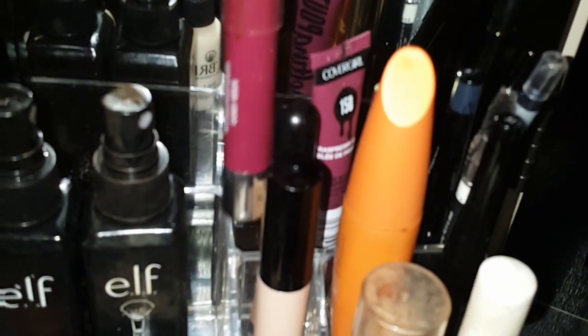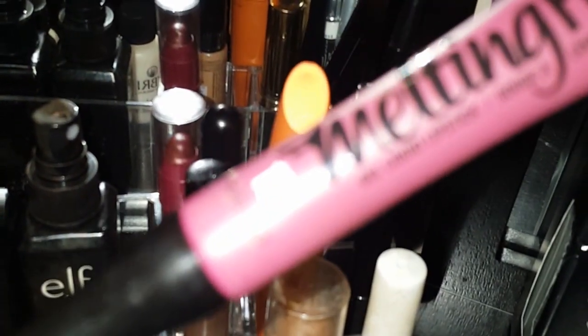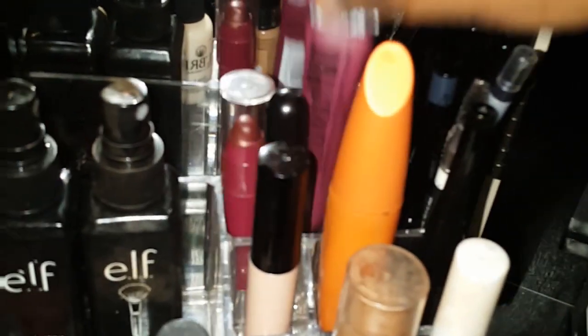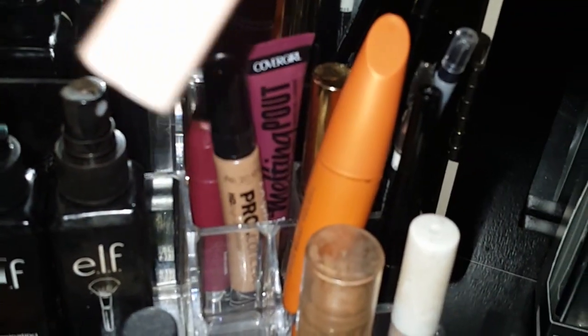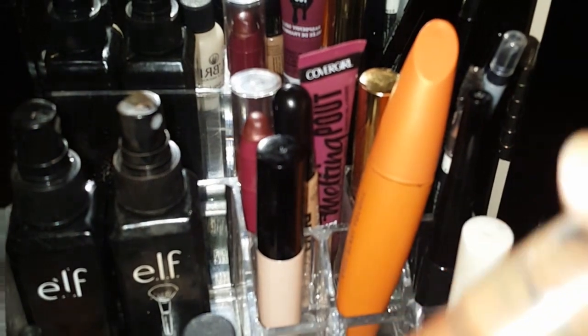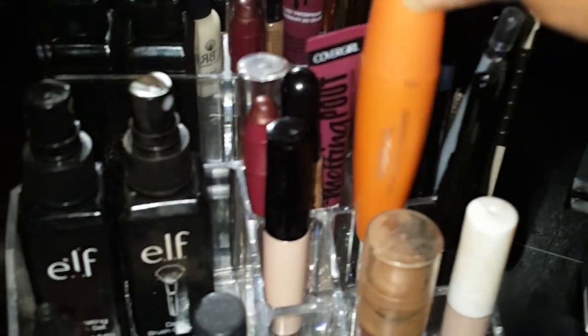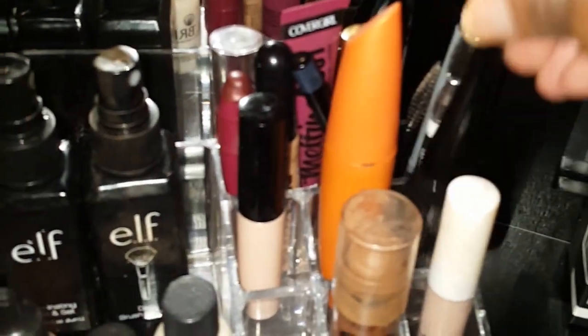Here's another lip color, a Cover Girl melting pot liquid lipstick, an LA Girl concealer, a primer, and a lip gloss. I have a contour product, which I rarely use, another Cover Girl item, mascara, a liquid eyeliner, and all my pencils.